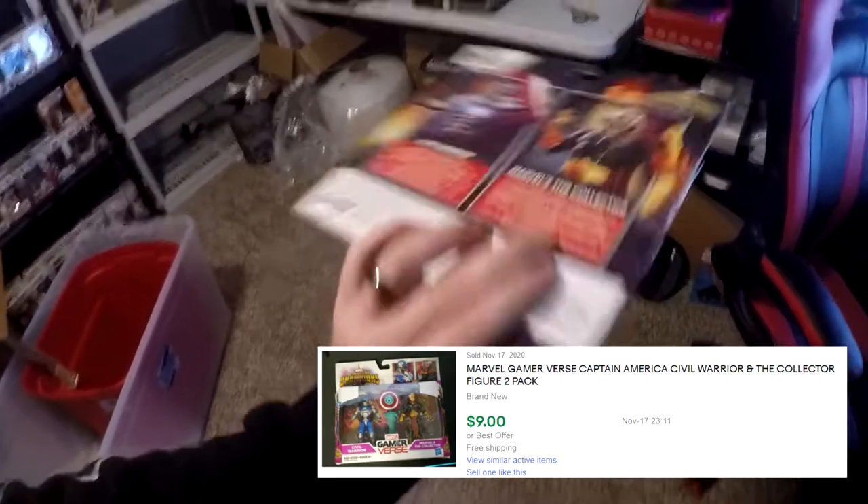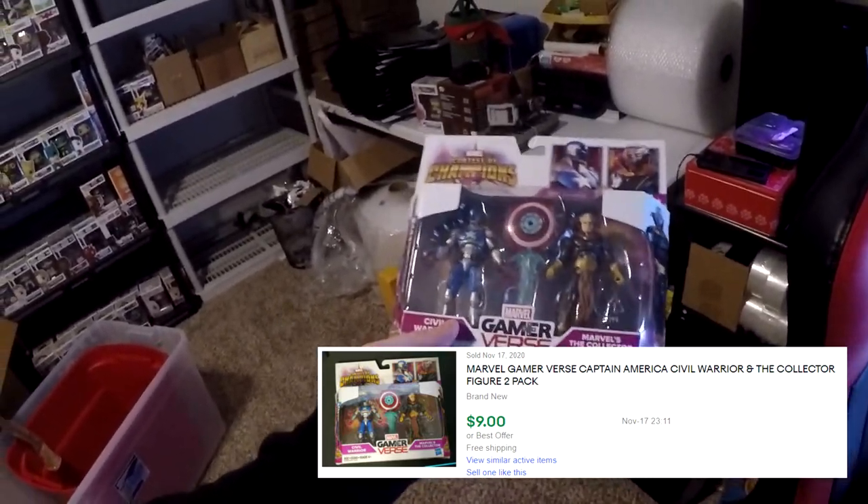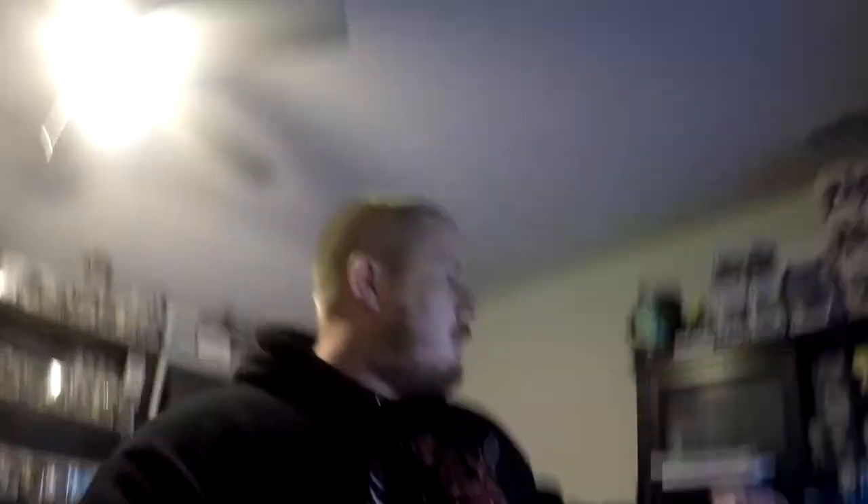Next thing going out is another Marvel Gamer collector pack. Like I said, I have a ton of them. I'm pretty sure a lot of these are going to start selling as it gets closer to Christmas — they've definitely been selling. This sold for $8.49 free shipping.